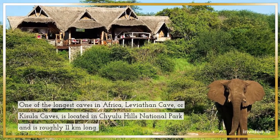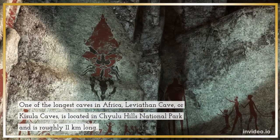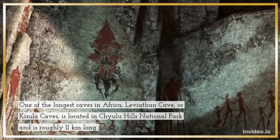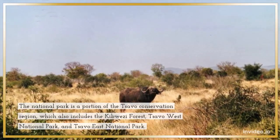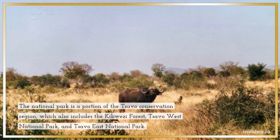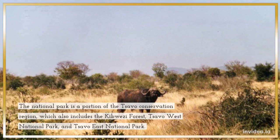One of the longest caves in Africa, Leviathan Cave, or Kisela Caves, is located in Chulu Hills National Park and is roughly 11 kilometers long. The National Park is a portion of the Tsavo Conservation Region, which also includes the Kibwezi Forest, Tsavo West National Park, and Tsavo East National Park.